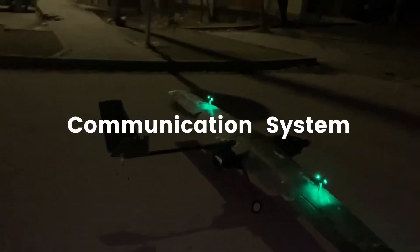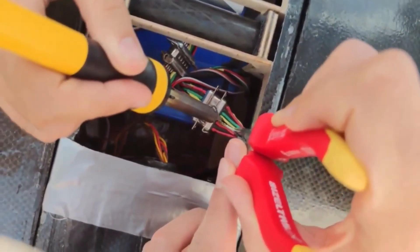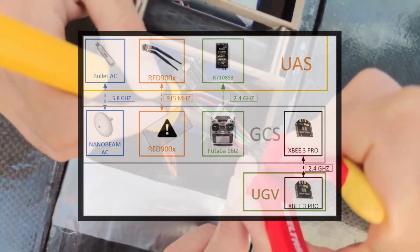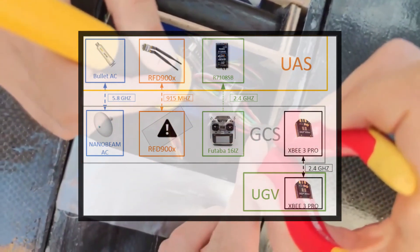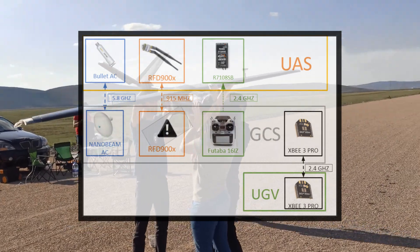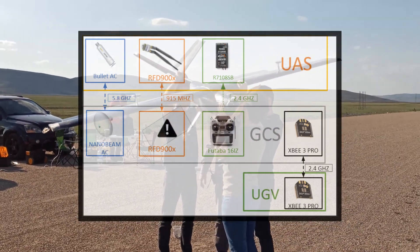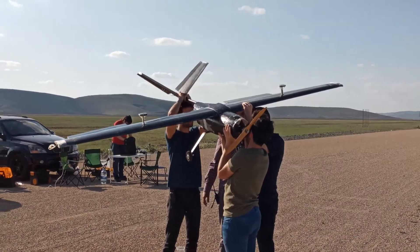The aircraft system has four different communication systems with the GCS, as seen on the screen. Three of them will be used with Wi-Fi 5 GHz, RFD 900 MHz, and Futaba 14-channel 2.4 GHz aircraft system, and the DIGI-XP3 Pro will be used for communication between rover and GCS.